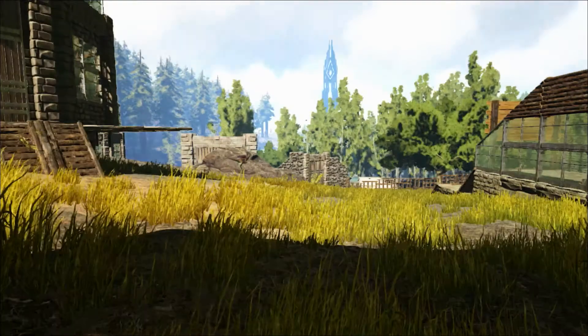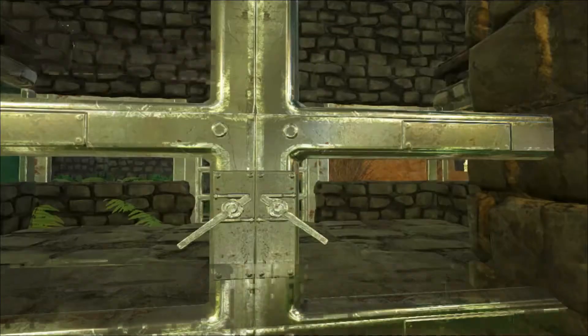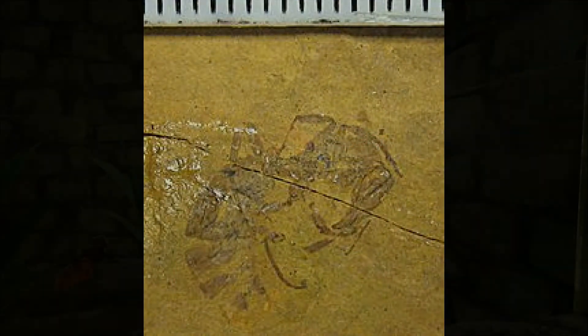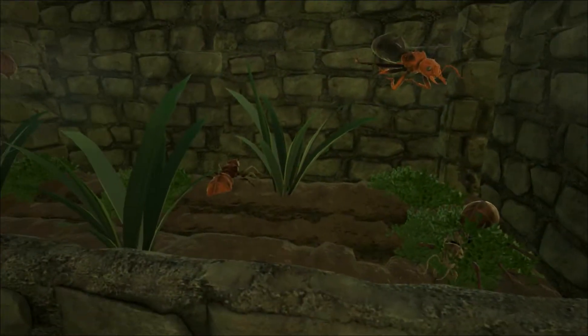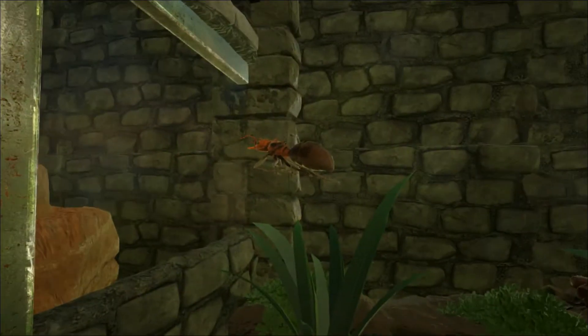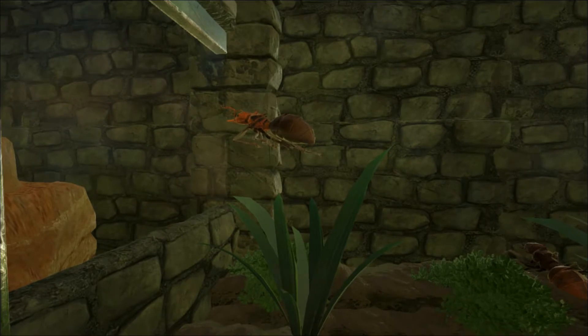Let's start our tour by looking at the Titanomerma, a genus of giant ant whose fossils have been found in Europe in areas that were tropical during the early part of the Eocene, an epoch that lasted from 56 million to 34 million years ago, a time when the continents were closer together and the sea level was low.